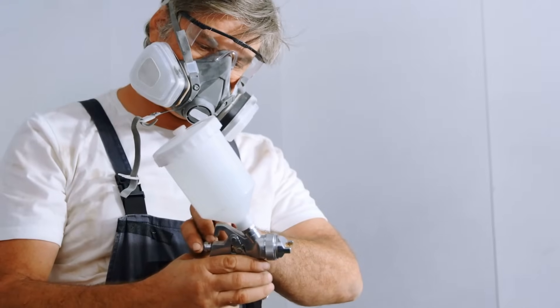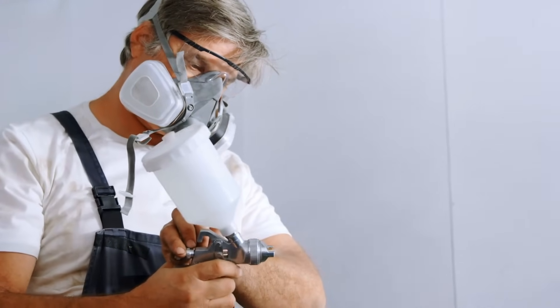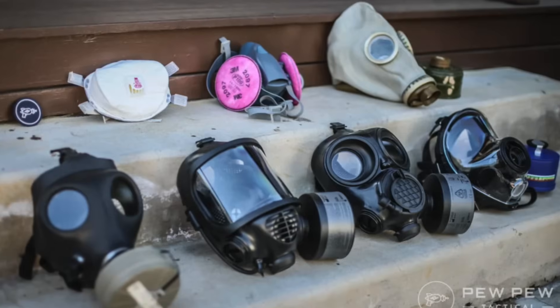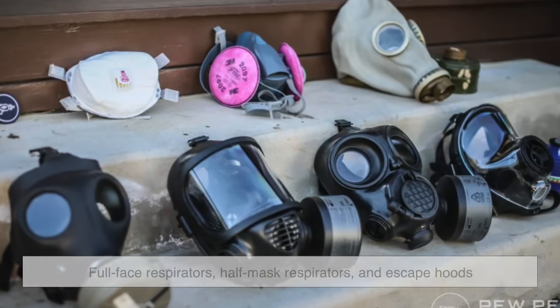Not all gas masks are the same. Some are built for industrial use, while others are designed for military or emergency responders. The most common types include full-face respirators, half-mask respirators, and escape hoods.